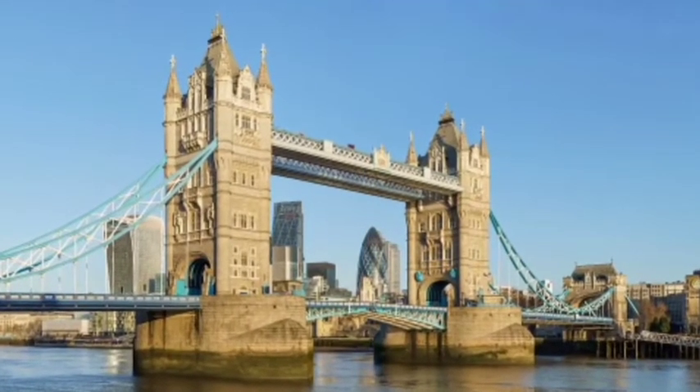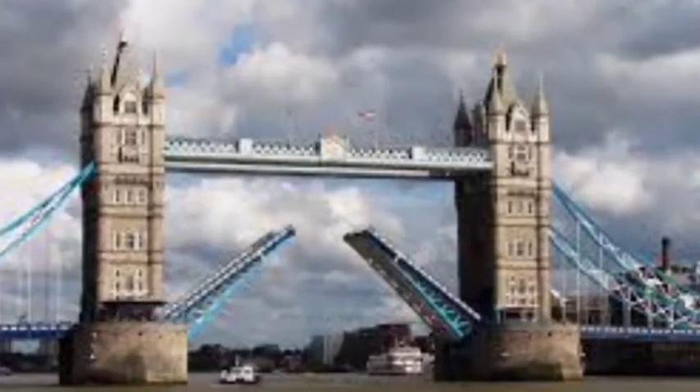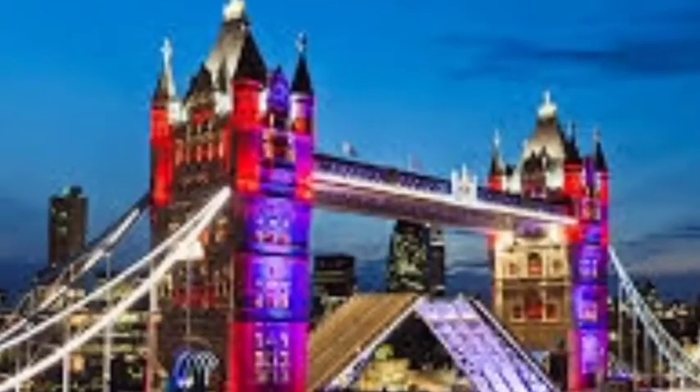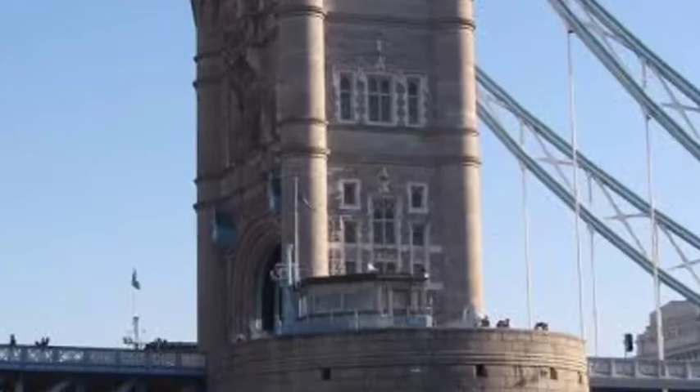Tower Bridge has become a very famous sign of London, and many tourists come here to take their photos. The bridge is situated at the River Thames near the Tower of London. The total length of the bridge is 800 feet and the height of the towers is 213 feet.